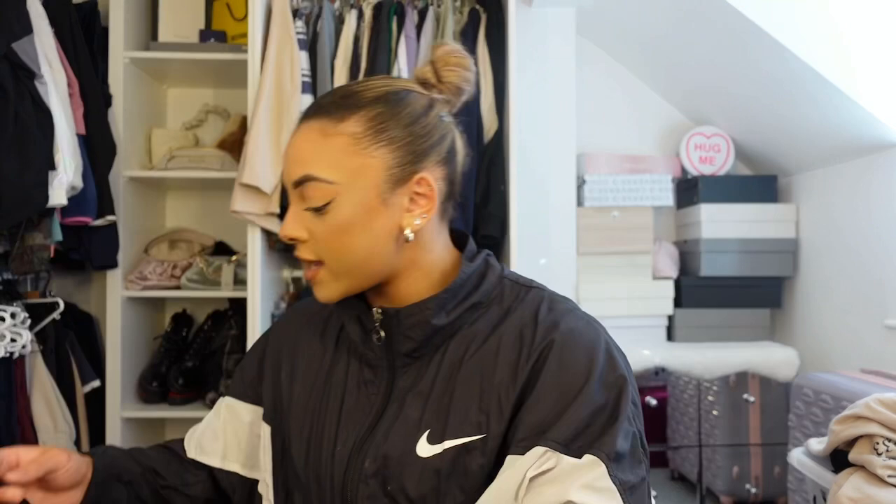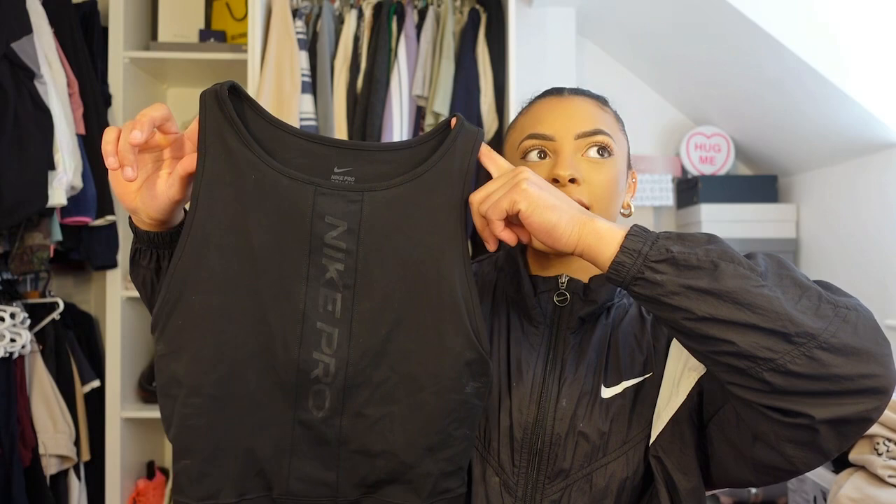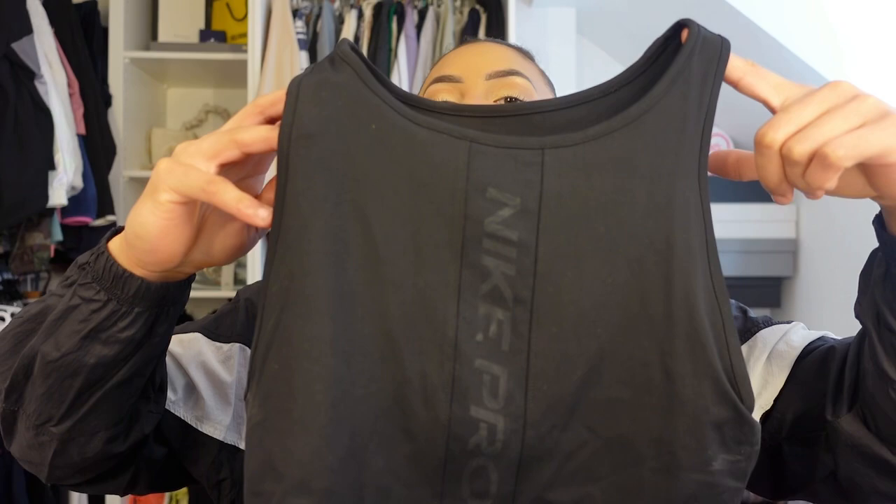Next is a crop tank top — it says 'Nike Pro' down the front which is cute, and has a little detail on the back. These look really good with the black leggings I just showed you — a sleek, black, classy outfit.